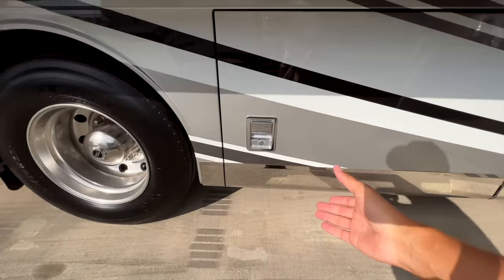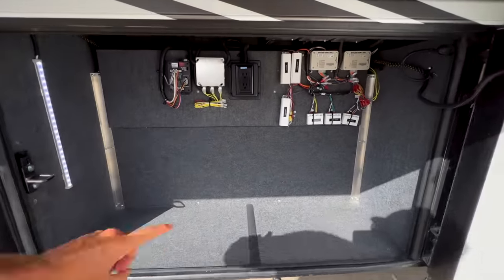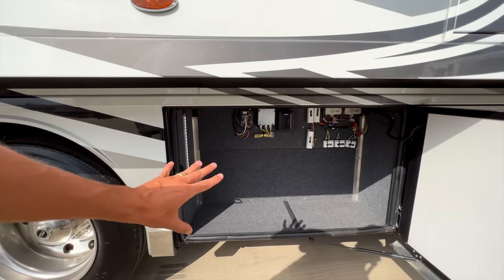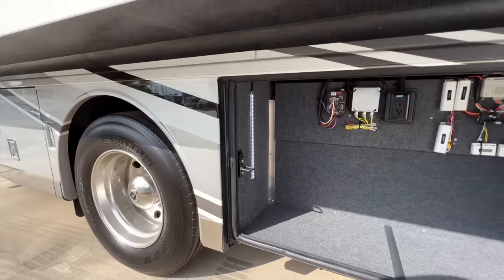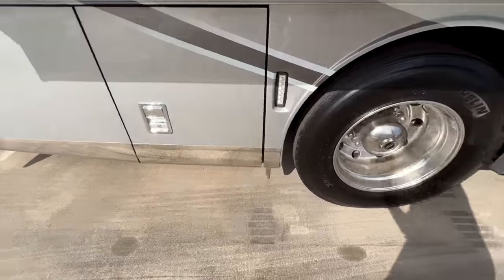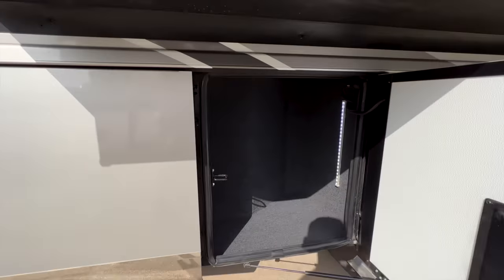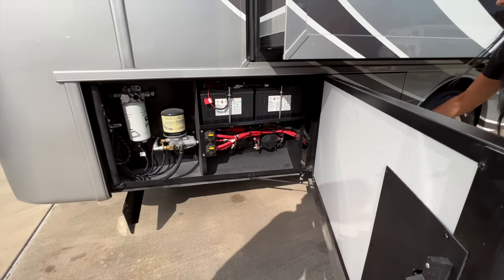Coming back this way, you have some fuses and an outlet in this bay — so if you wanted to plug in something like a margarita machine, you can do that. LED light strip in there as well. Continuing to the back, more LED-lit storage bays, and then you have some of your engine batteries back here.